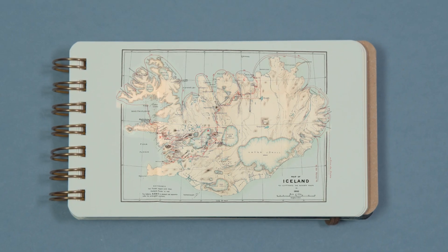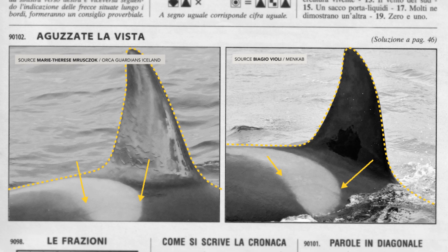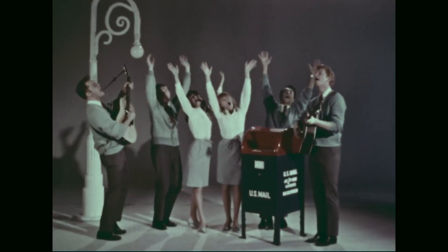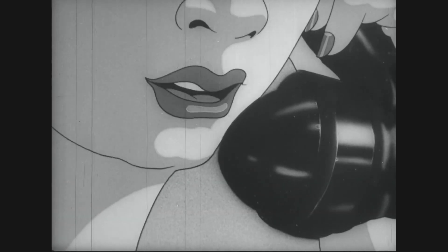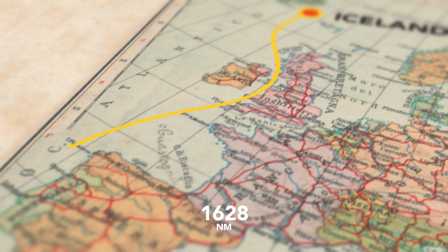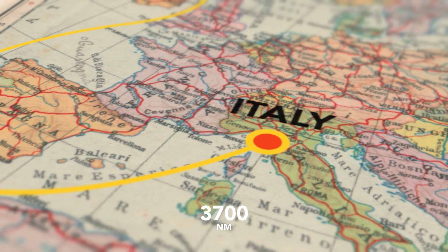Ma torniamo in Islanda. La foto dell'orca scattata a Genova viene confrontata con l'archivio di immagini riprese qui. E, sorpresa! La stessa pinna nuotava in Islanda nel 2017. Con qualche fotografia e un po' di efficace dialogo internazionale, abbiamo appena scoperto il viaggio più lungo mai effettuato da questa specie animale, almeno a memoria d'uomo.